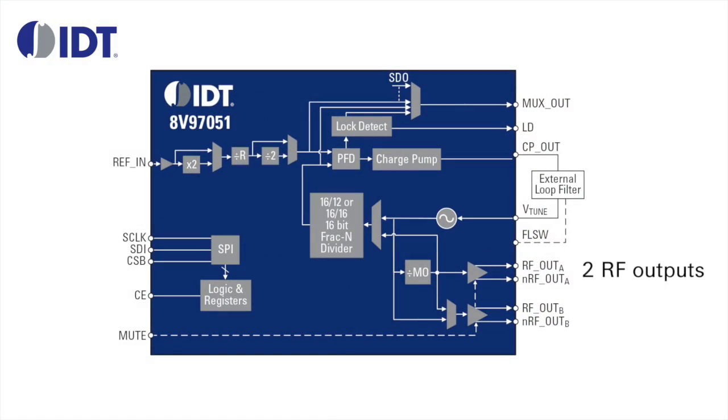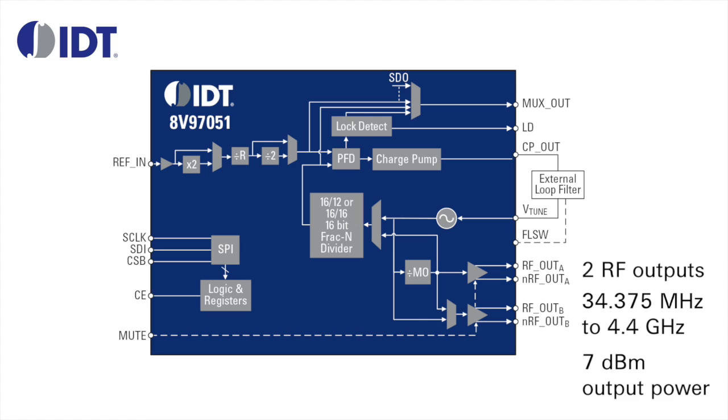It features two RF outputs that can generate frequencies from about 35 MHz to 4.4 GHz with RF output power as high as 7 dBm. It can lock to input reference frequencies ranging from 5 MHz to 310 MHz, accommodating frequencies such as 307.2 MHz.